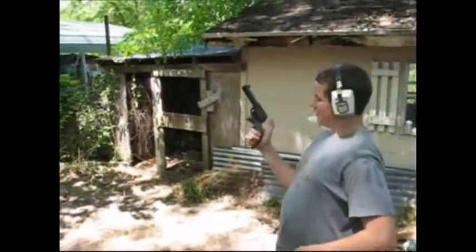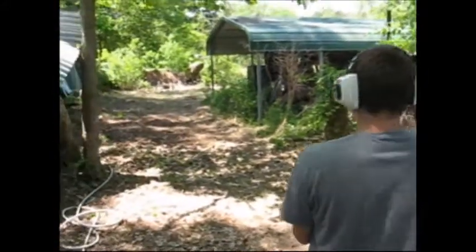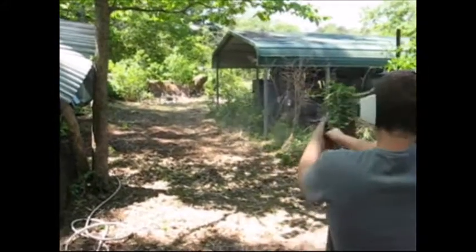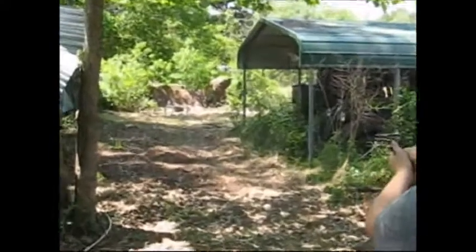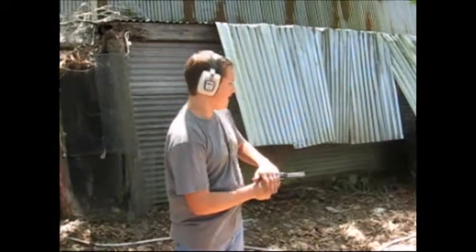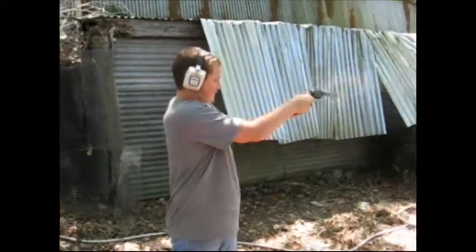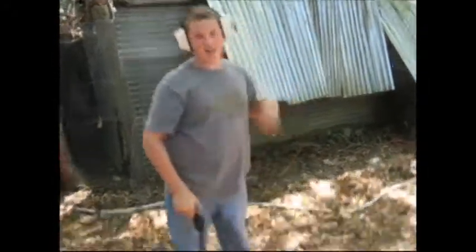This is the Ruger .45 caliber single shot pistol. Alright, go ahead. Shoot him up. Alright, here's Roy Rogers Jr. — go for it. This is my first time gun. Very impressive.